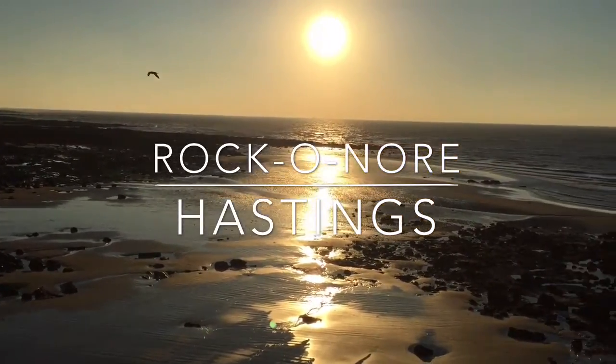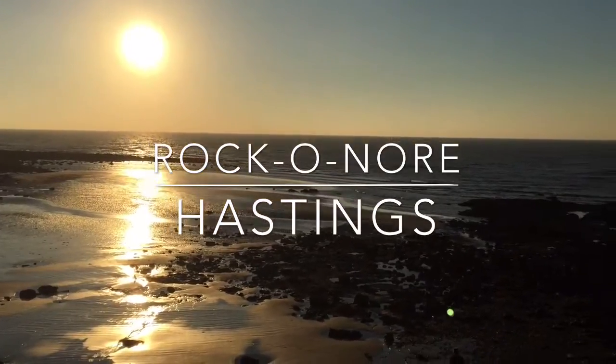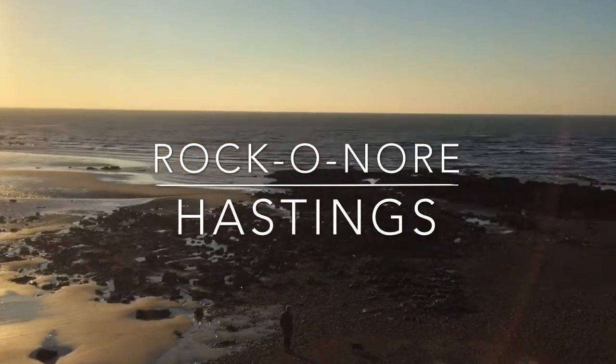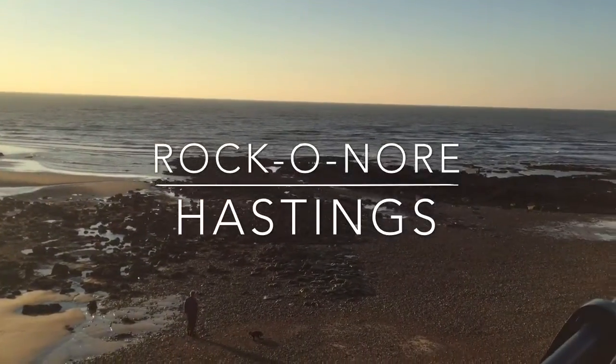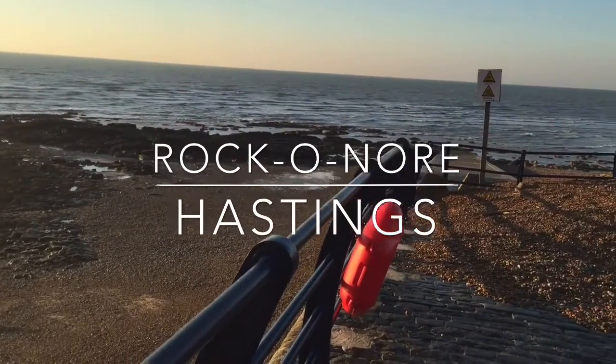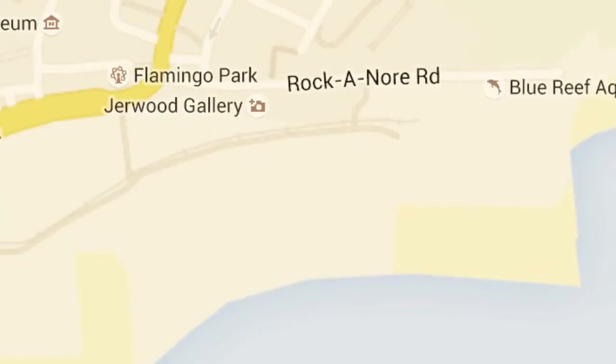Rock and Ore is a sea fishing mark to the east of Hastings. It's actually the furthest you'll get in a car down on the coastline there, and as you can see it's a mixed ground — rocks, sand, boulders — and we'll be talking about the end groin that you're looking at there, casting towards the east.